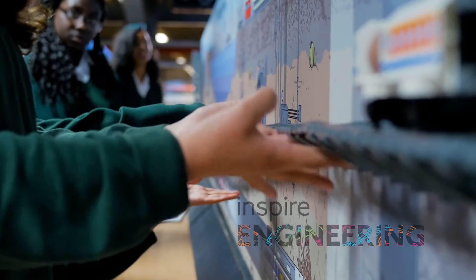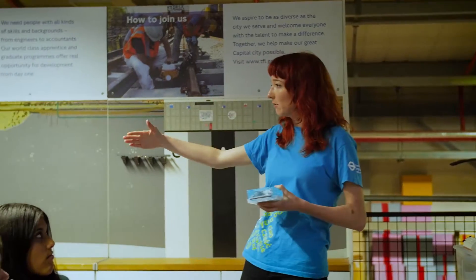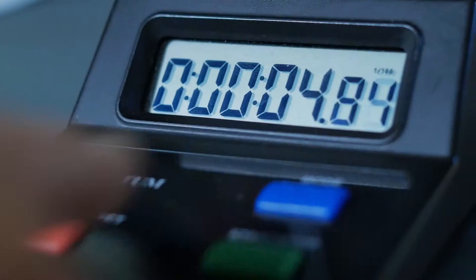Inspire is really about sharing with schools a real kind of understanding that engineering is so big, it's so vast — it affects all of us.